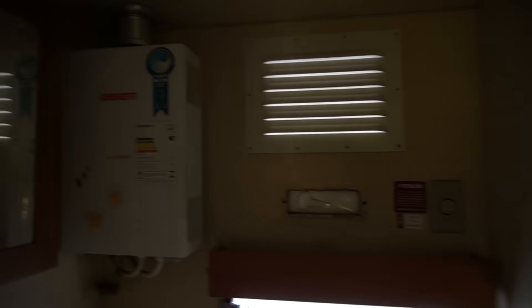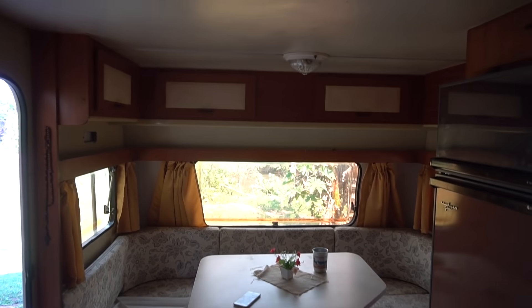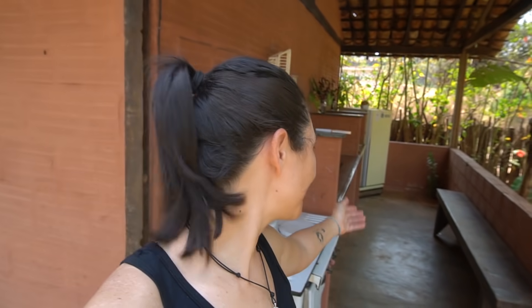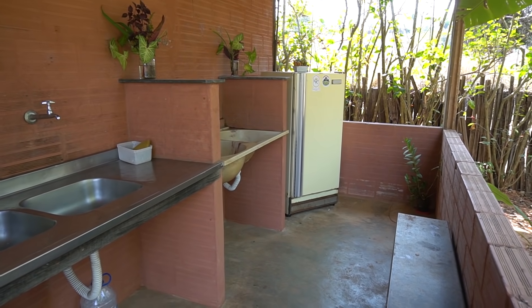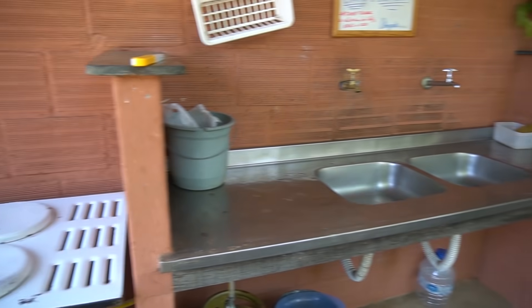É bem espaçoso aqui, e tem outra janela. Essa aqui é a parte do banheiro — olha só a parte da pia. E essa porta aqui deixa eu mostrar para vocês: ela dá acesso ao chuveiro. O camping tem algo muito legal: para quem vem de barraco ou mesmo de motorhome, aqui é o lava-pratos, então temos parte da pia, uma geladeira e também um tanque de lavar roupa.